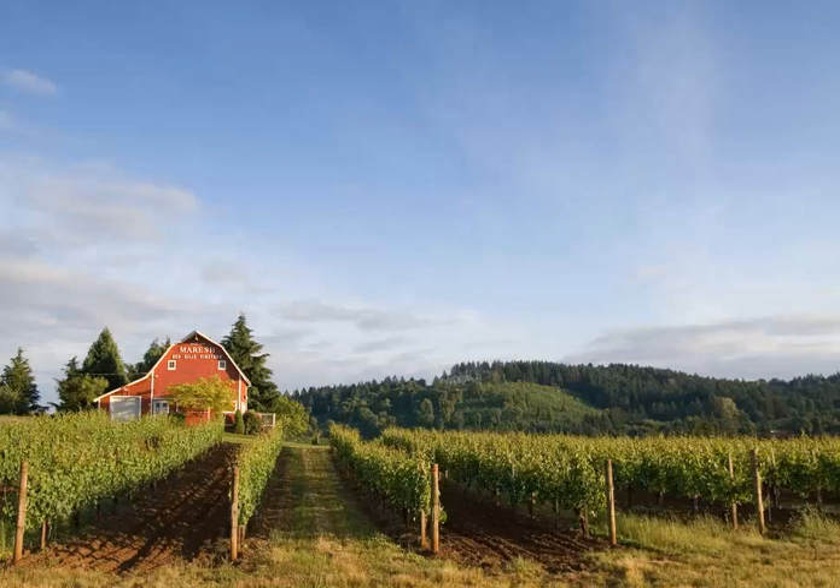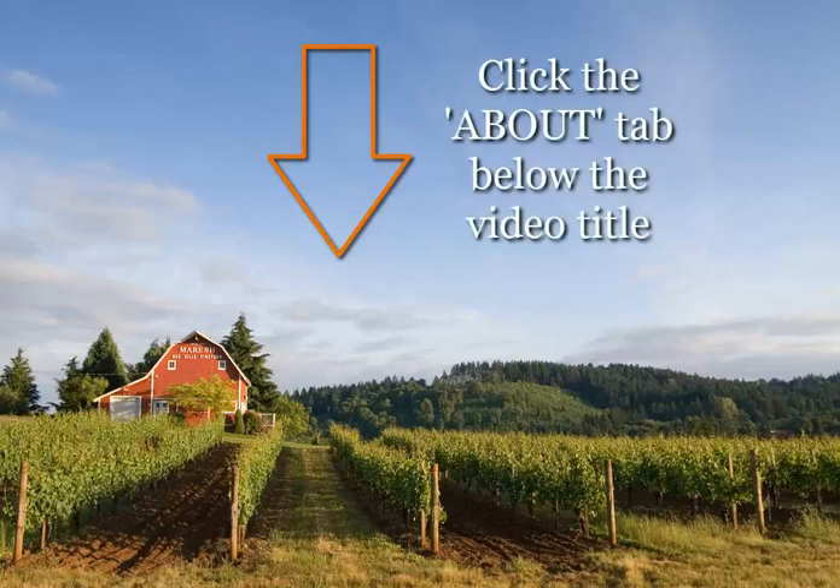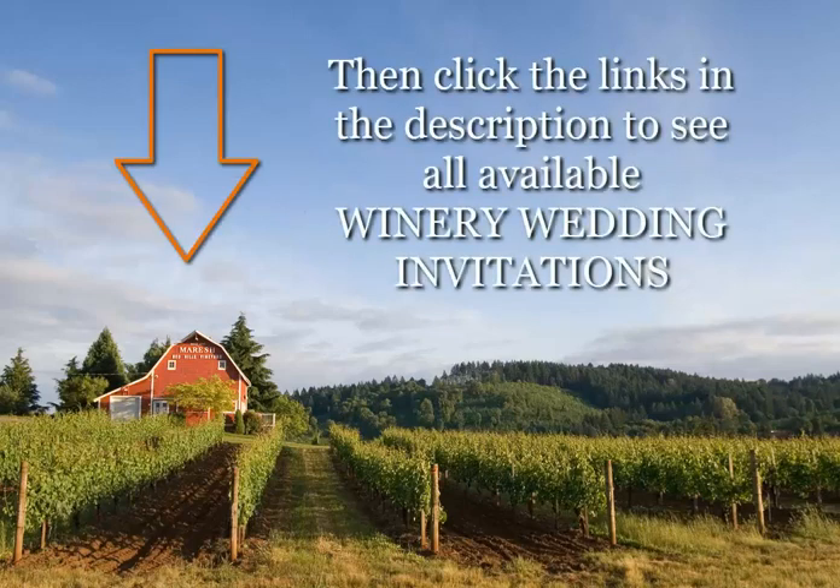To browse the designs and see if they're going to work for you, make sure that you're on the about tab just below the title of this video. Then you'll be able to click the links in the description and go directly over to the winery wedding invitation pages to see all that there is to choose from. Hope that helps, thanks for watching, and hope you have a spectacular time planning your wedding.